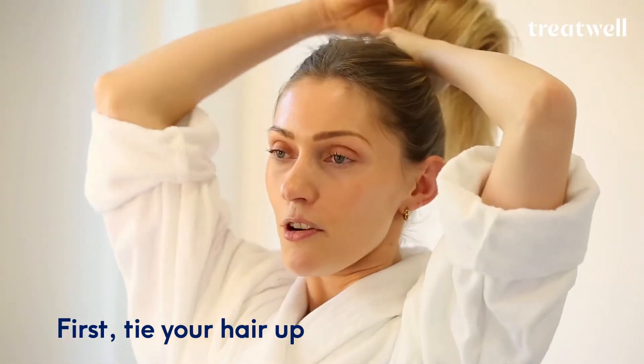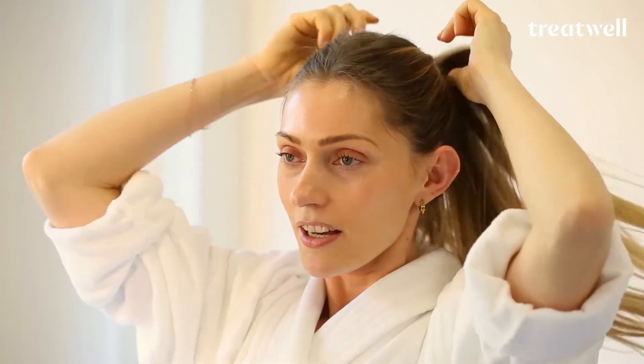Number one: hair has to go back. I prefer to put my hair up in a little high ponytail just to get it all off the face. You can use a clip or a headband, but this kind of secured ponytail always works best for me.